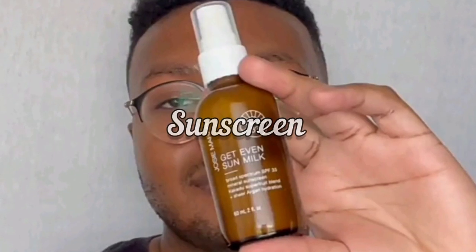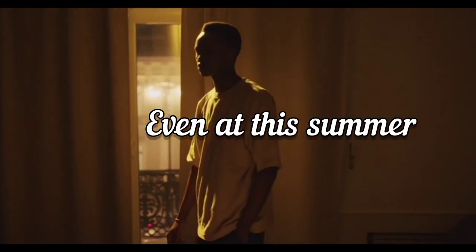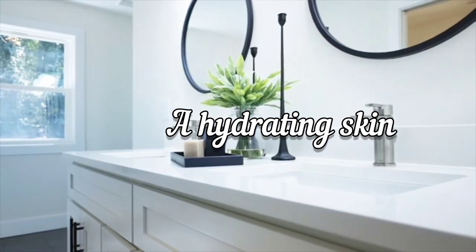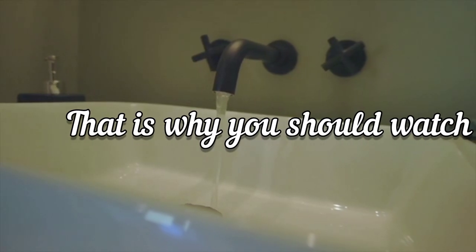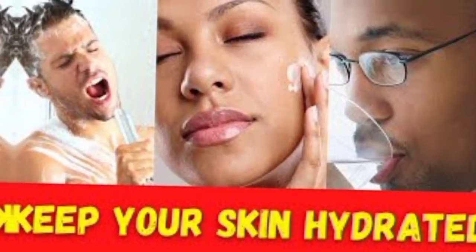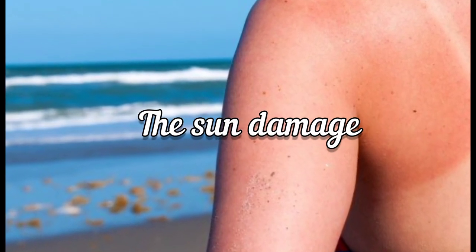If you want to apply vitamin C serum, apply it before applying sunscreen. Now you know how to avoid sun damage even this summer. Without maintaining a hydrated skin, however, you may still find it difficult to totally avoid sun damage. That is why you should watch the next video if you want to learn how maintaining a high level of hydration helps to totally avoid sun damage.